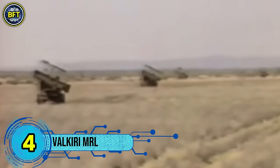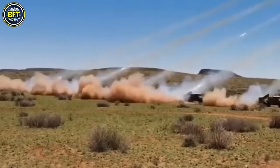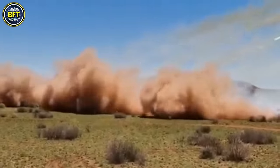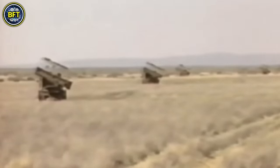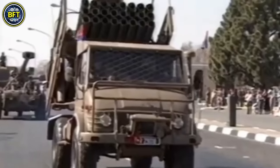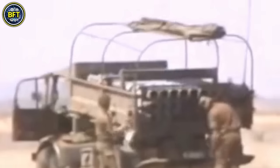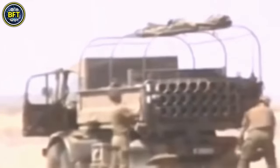Number 4: Valkyrie MRL. The Valkyrie MRL is a South African self-propelled multiple rocket launcher developed by Armscor. This 127-millimeter system is mounted on a Mercedes-Benz Unimog or Samil 100 4x4 truck, making it both mobile and versatile. Designed for counter-battery strikes, the Valkyrie can engage enemy artillery and air defenses up to 22 miles away. The system consists of a single launch module equipped with five 8-cell rocket pods, giving it a total of 24 barrels, capable of firing high-explosive fragmentation rockets including cluster munitions and anti-tank mine dispensers. Weighing around 14,000 pounds, it is operated by a crew of two, powered by a diesel engine providing a maximum speed of 56 miles per hour and an operational range of 250 miles.